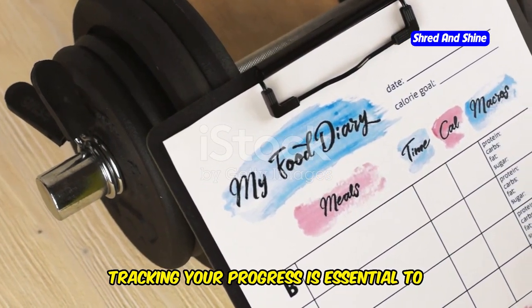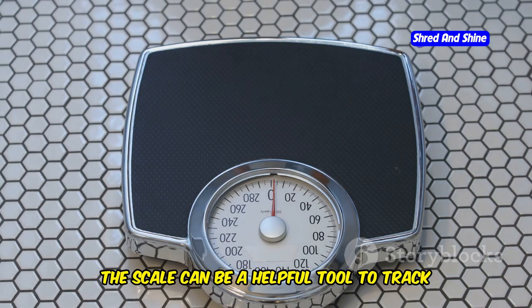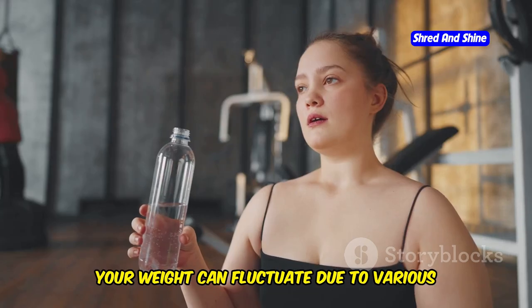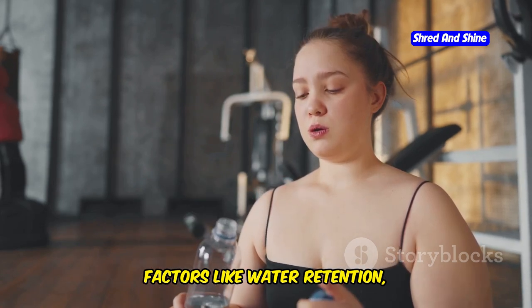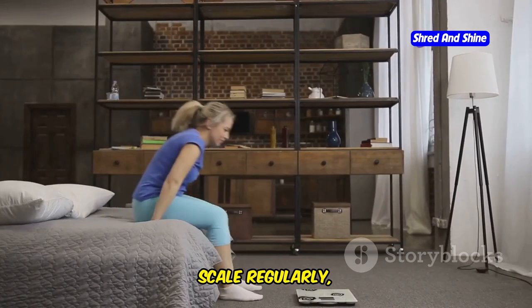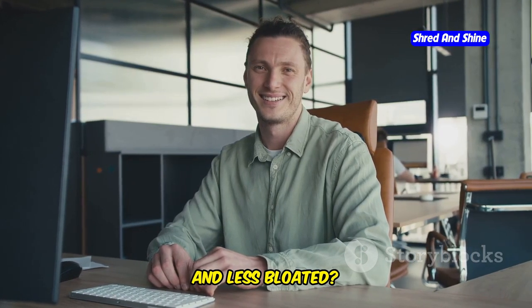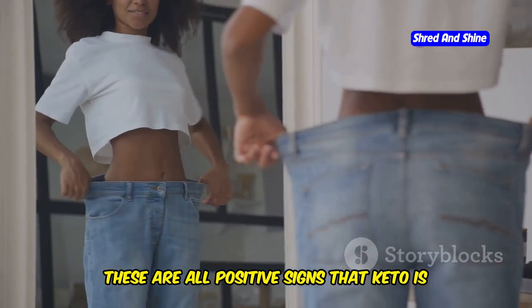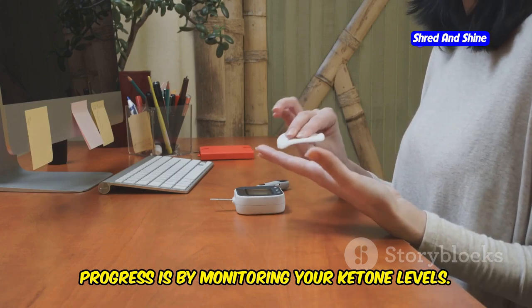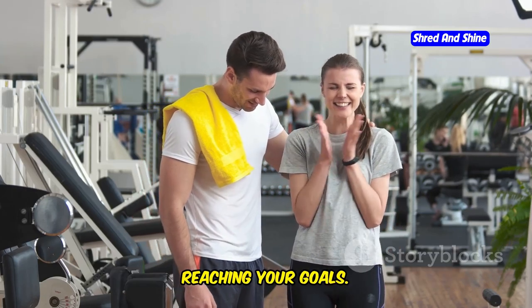Tracking your progress is essential to staying motivated and ensuring you're on the right track. The scale can be a helpful tool, but it only tells part of the story — your weight can fluctuate due to water retention, muscle gain, and hormonal changes. So while it's good to check in with the scale regularly, don't get too fixated on the number. Focus on how you feel: are you feeling more energetic, focused, and less bloated? Are your clothes fitting looser? These are all positive signs that keto is working for you. Another helpful method is monitoring your ketone levels. Tracking is about celebrating how far you've come and making adjustments to ensure you're reaching your goals.